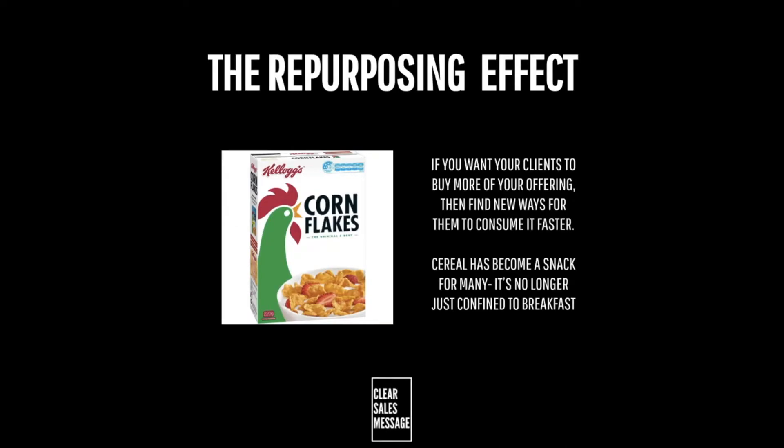How does it work? Well, it works because sometimes we need to be told that we can use products and services in new and different ways — not just in the ways that we know and understand. For example, who knew that cereal could be such a great snack, or that you could use Coca-Cola to clean your toilet?